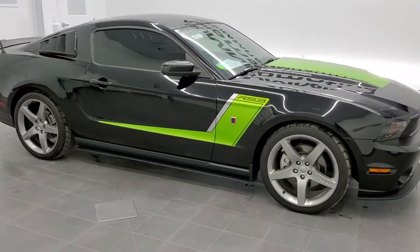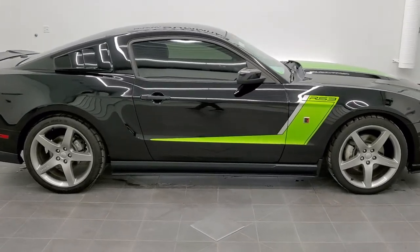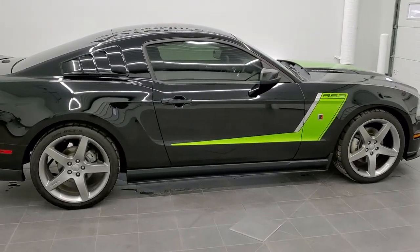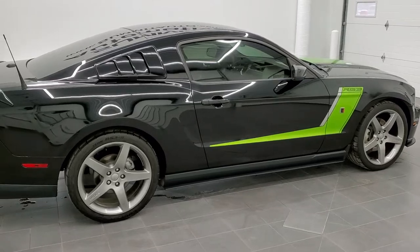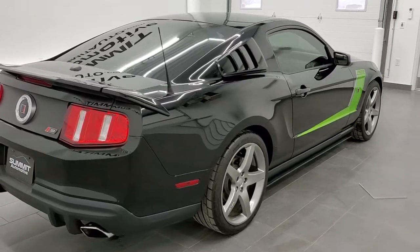This is stock number 11012A. We are here at Summit Automotive in Fond du Lac, Wisconsin, your new and used sports car headquarters. Today we are checking out this super clean 2012 Ford Mustang.